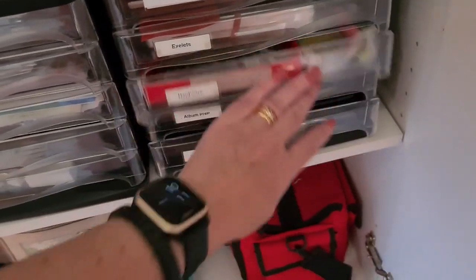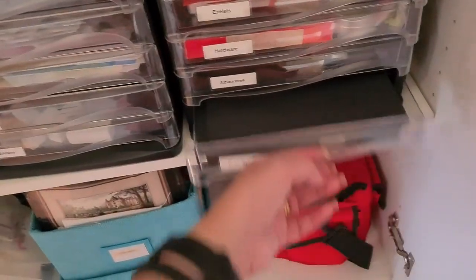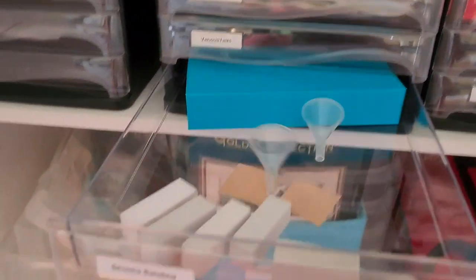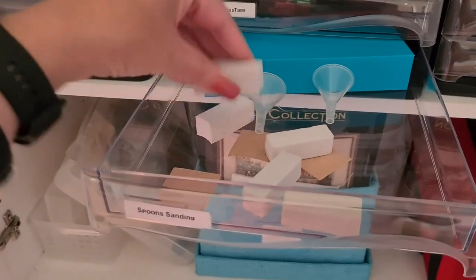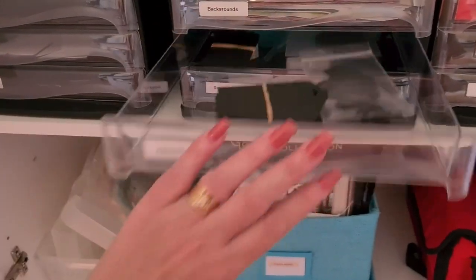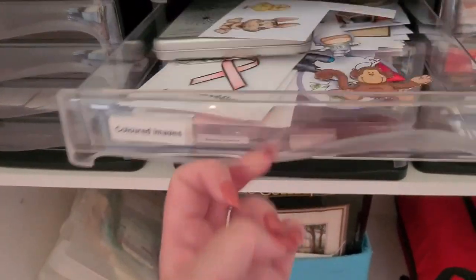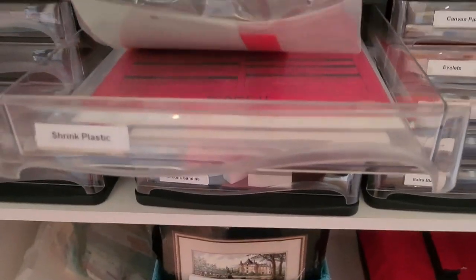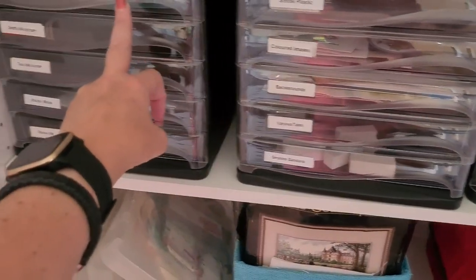Mostly label pulls and things like that. Album prep, which I don't have too much of at the moment because I'm not doing an album. Extra black. Moving on — we have spoons, and sanding for cardstock, and a couple of little funnels because I didn't know where else to put them. Different tags that I punch out of scraps. Backgrounds. Images that I've already coloured and haven't done anything with yet. Shrink plastic — it was getting lost in all the acetate so it went in there. Things to be finished.